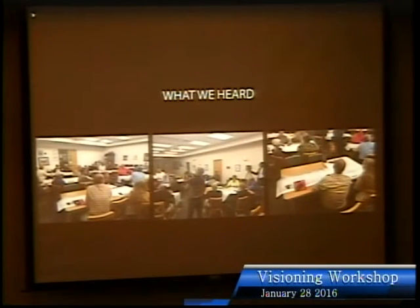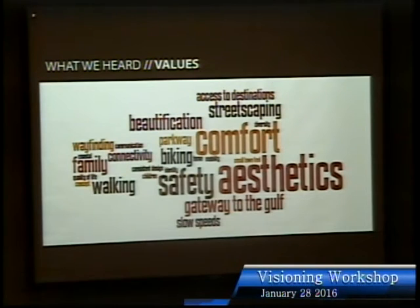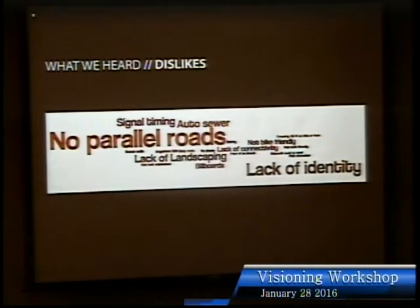At the public meeting on Monday we had about 40 people show up. We asked four questions: What values should influence our design? What do you like and wish to preserve? What do you dislike and want to change? And what's missing that you'd like to see created? In the word cloud results, the bigger the word the more frequently we heard it. Values included aesthetics, safety, this being a gateway to the Gulf, connectivity, streetscaping, and walkability.